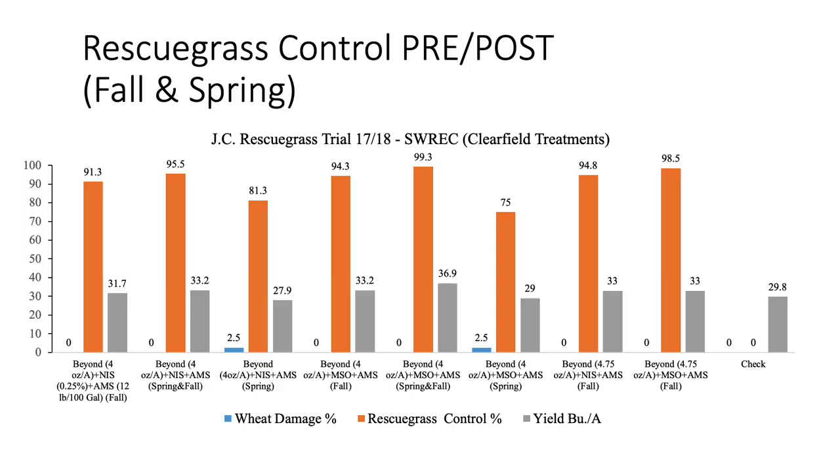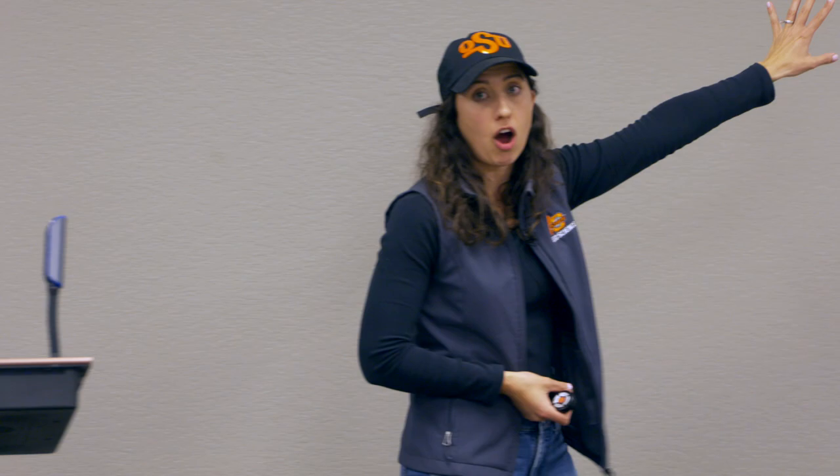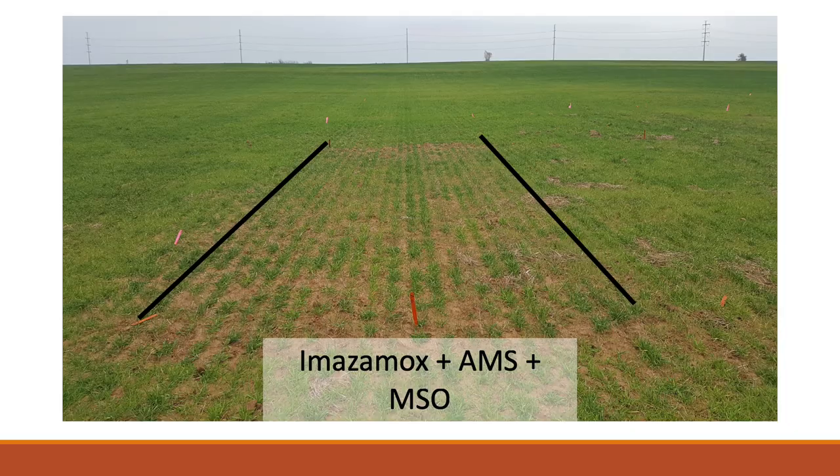On rescue grass specifically, timing is really important. A fall application gives much better results, and we start to see control decrease when we wait until spring — anytime those winter annual weeds go through that semi-dormancy period they're more difficult to kill in the spring. If you have rescue grass and don't want to rotate out, the best option is Beyond with Clearfield wheat, which is expensive and probably doesn't make the most economic sense — but we're getting fairly good control of rescue grass.